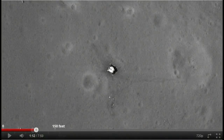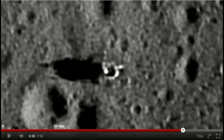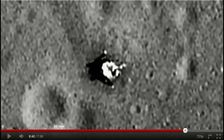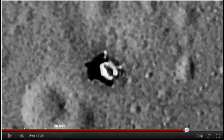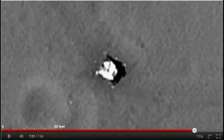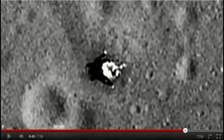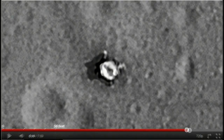One might ask: what does this prove? If hoax nuts can dismiss the overwhelming evidence of Apollo before LRO, couldn't they just say that all of this was faked too? Yes, but now they would be talking about a project in progress, not one from a long time ago. Arizona State University is doing the work on LRO, so hoax nuts would be calling the people who work there now frauds.